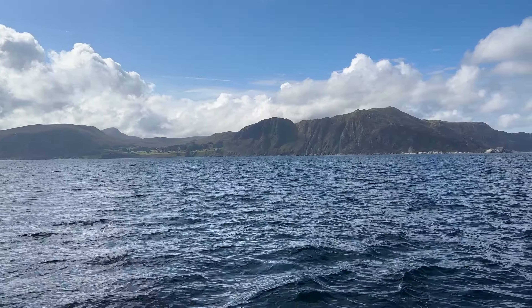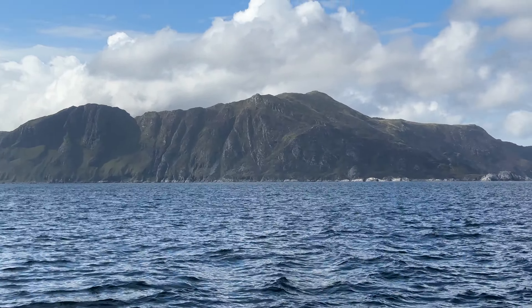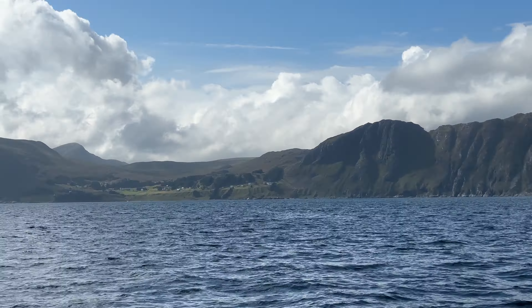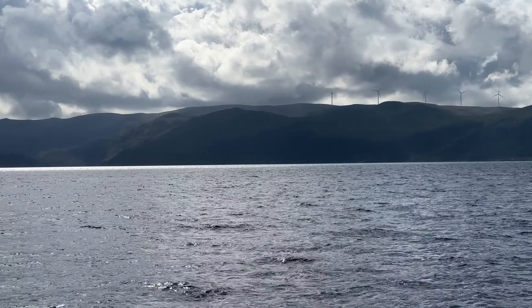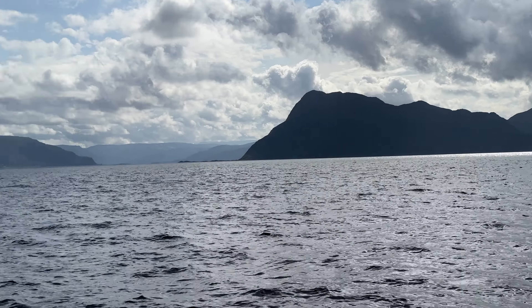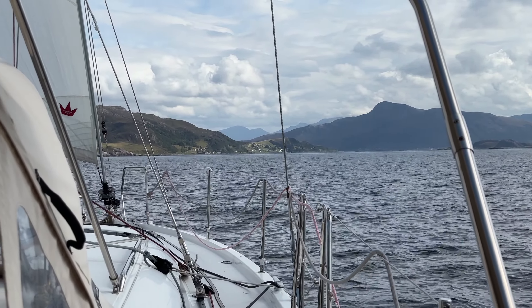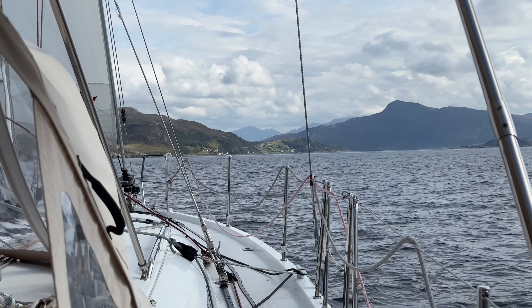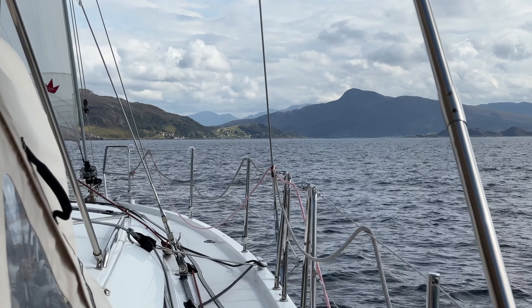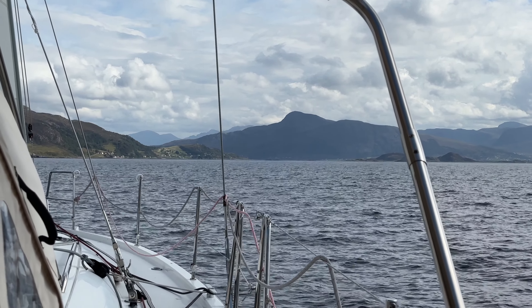This is the north coast of Stadlandet — it's pretty dramatic on this side as well. There's a little development here and there; it's quite a huge peninsula. Up ahead we're going in amongst a couple of islands. We are officially in North Norway — Stadlandet divides north and south Norway.